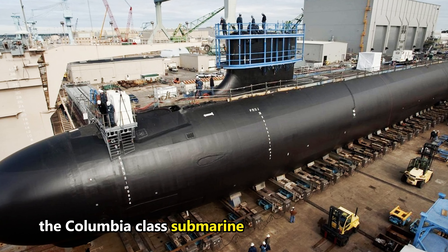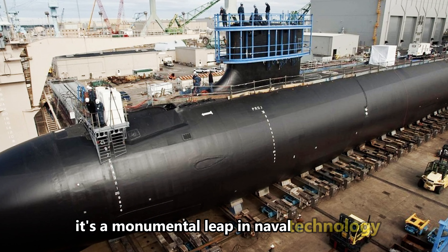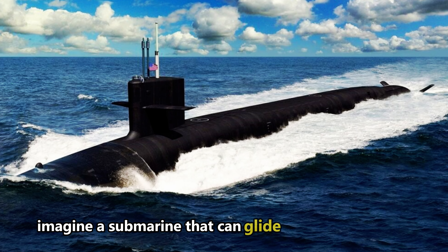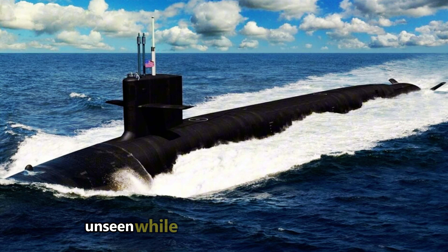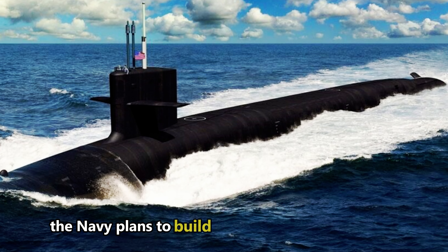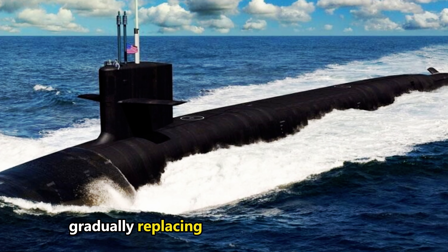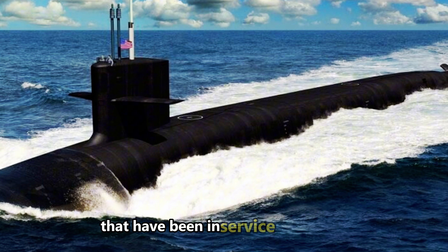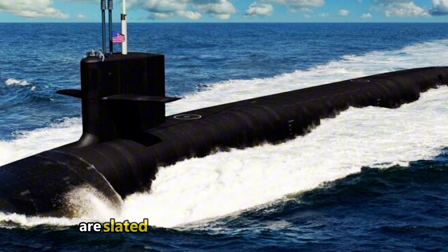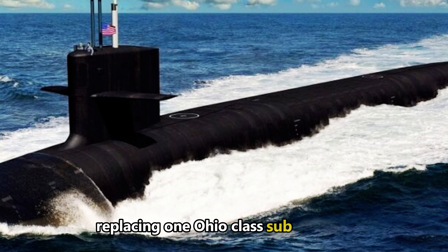The Columbia-class submarine isn't just another vessel — it's a monumental leap in naval technology and a cornerstone of national defense. Imagine a submarine that can glide through the ocean unseen while carrying enough firepower to alter the course of any conflict. The Navy plans to build 12 of these ballistic missile submarines, gradually replacing the aging Ohio-class subs that have been in service since 1981. The Columbia-class subs are slated to start entering service in 2031, replacing one Ohio-class sub per year.